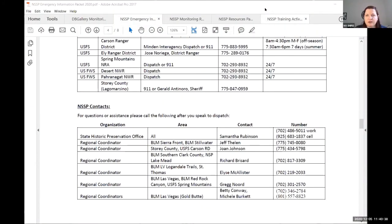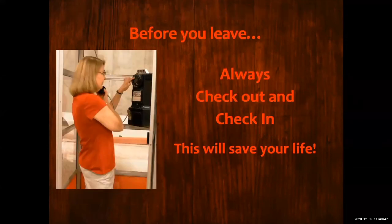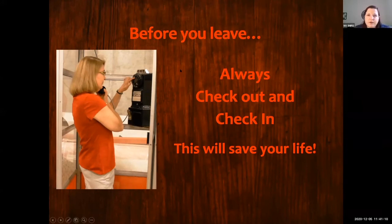Vicky commented that there are apps you can get for your cell phone that do GPS coordinates, and that is true. Samantha has a blog post coming out that will discuss the different apps, their pros and cons, and which types of devices they can be used on.